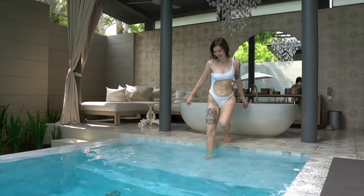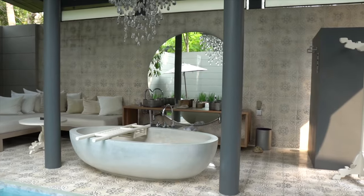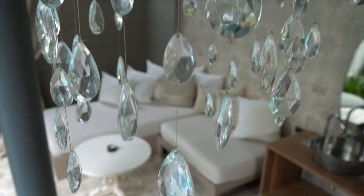We're staying in the most amazing pool villa here in Phuket, Thailand. This place is incredible. We've got our own pool, a massive bath, we've even got a chandelier outside. But don't worry, I'll take you around the whole thing.